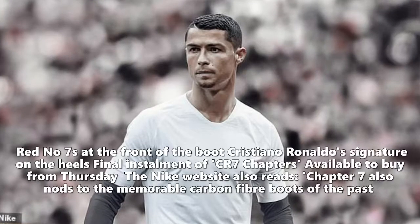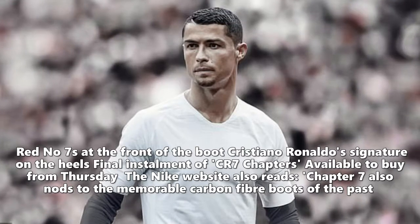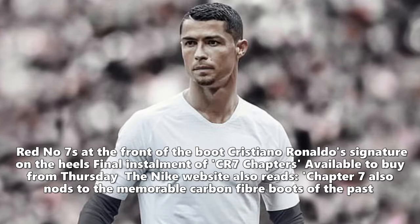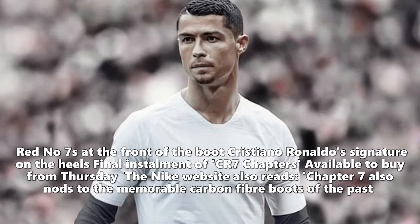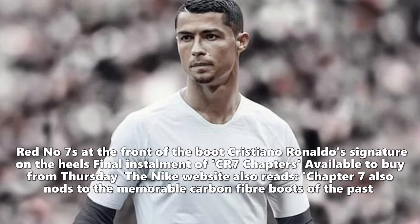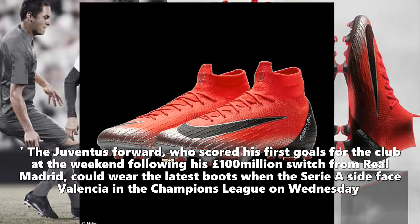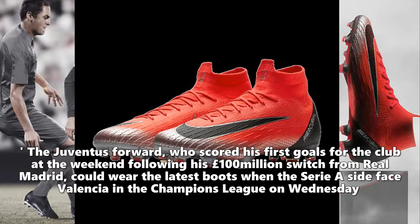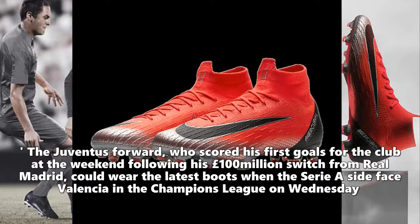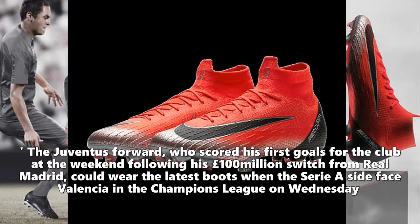Red number sevens at the front of the boot, Cristiano Ronaldo's signature on the heels — the final installment of CR7 Chapters — will be available to buy from Thursday. Chapter 7 also nods to the memorable carbon fiber boots of the past. The Juventus forward, who scored his first goals for the club at the weekend following his £100m switch from Real Madrid, could wear the latest boots when the Serie A side face Valencia in the Champions League on Wednesday.